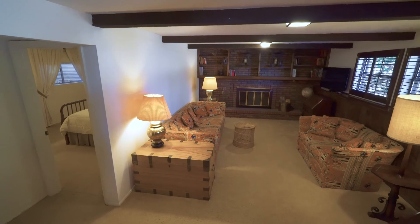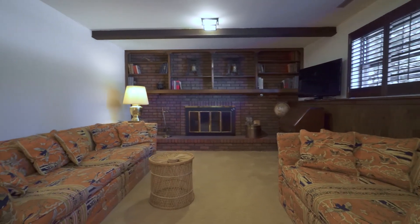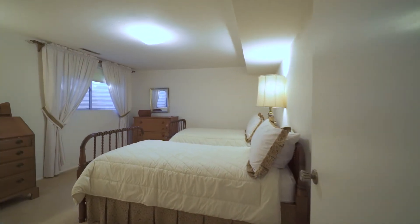Downstairs, you'll find the cozy family room in neutral colors and a gorgeous brick fireplace with loads of built-ins. A guest bedroom and three-quarter bath is on this level too.